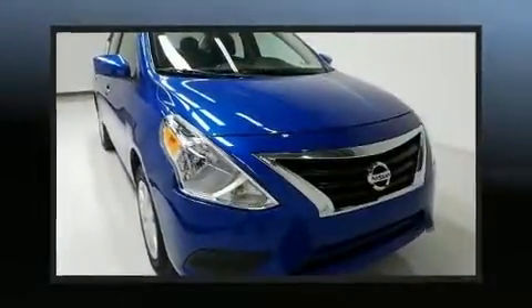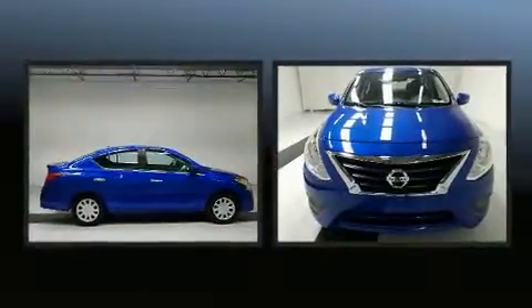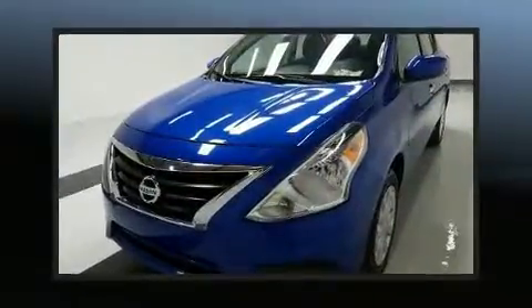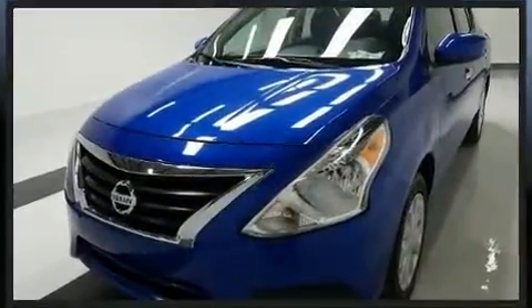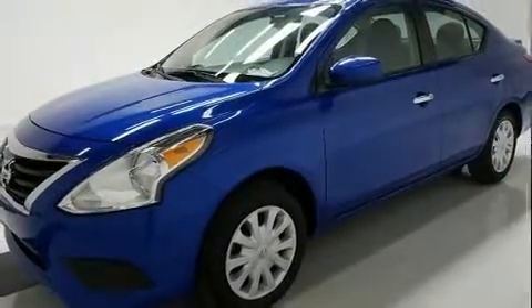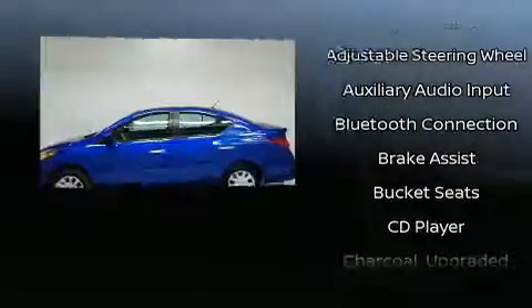You can expect a lot in the 2017 Nissan Versa. This four-door, five-passenger sedan still has less than 45,000 miles. It features an automatic transmission, front-wheel drive, and an efficient four-cylinder engine.